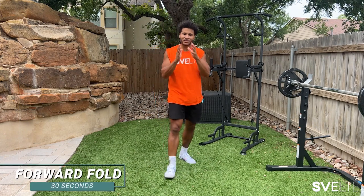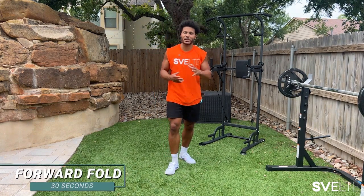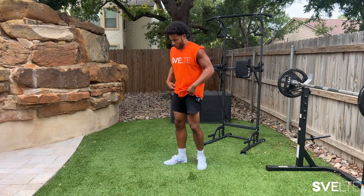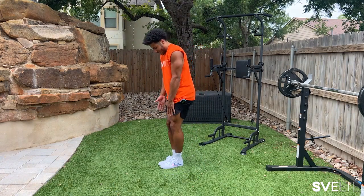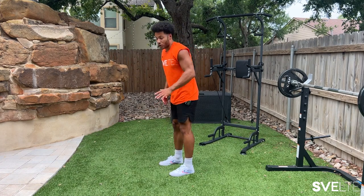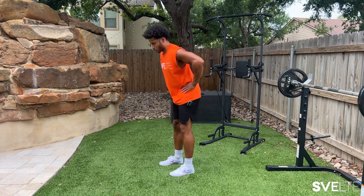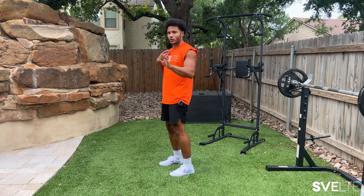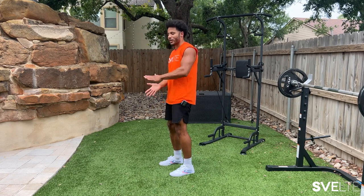Next we have forward folds. We kind of did this with sun salutations, but now we're really focusing on holding that stretch at the bottom. We're going to want to stand — feet together or feet shoulder width apart, whatever you feel comfortable with, especially depending on how flexible your hamstrings and quads are. Normally for a good morning you're focusing on keeping your back straight, but for this it's okay to round your back as you get to the bottom.